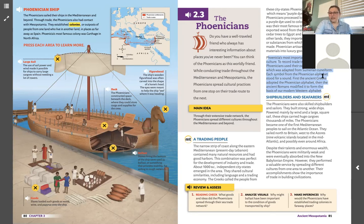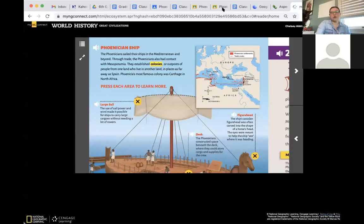Each symbol from the Phoenician alphabet stood for a sound. First, the ancient Greeks adopted the Phoenician alphabet. Then the ancient Romans modified it to form the basis of the modern Western alphabet.